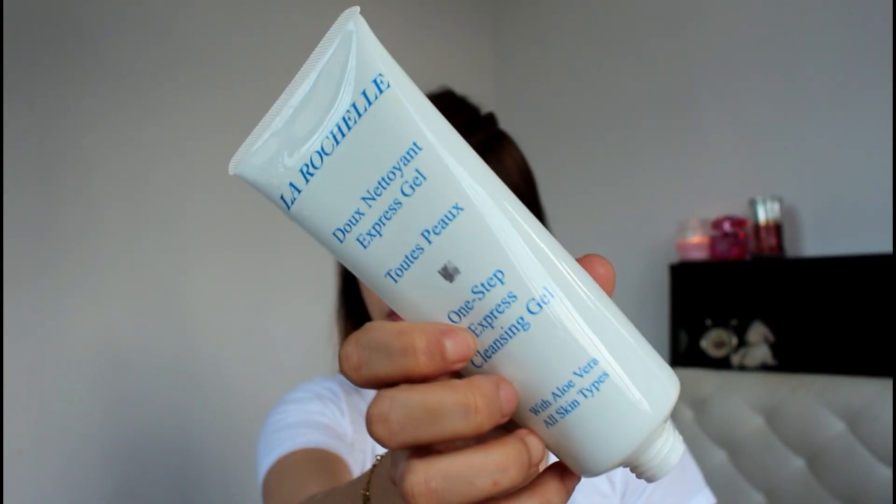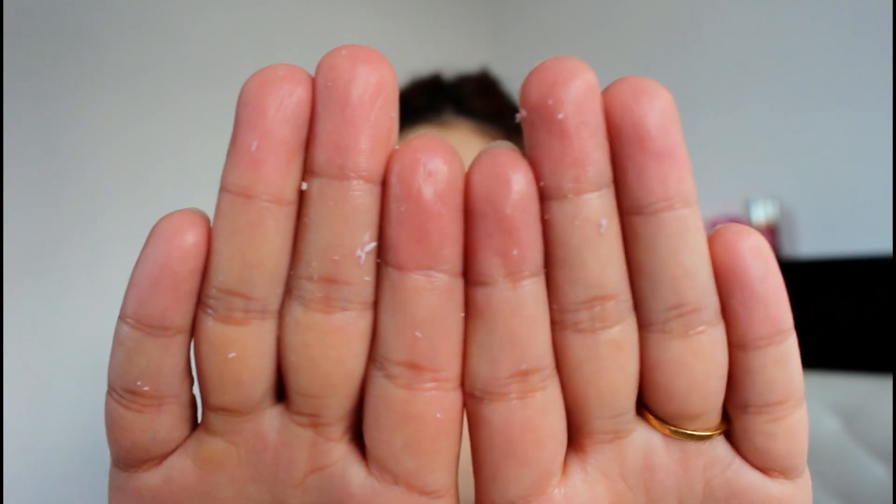I repeat the same process to make sure my skin is perfectly clean. After that, go ahead and scrub your face. I like to scrub two to three times a week to avoid dullness and dead skin cells.